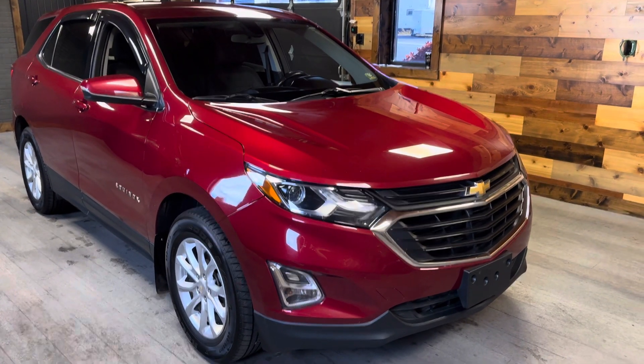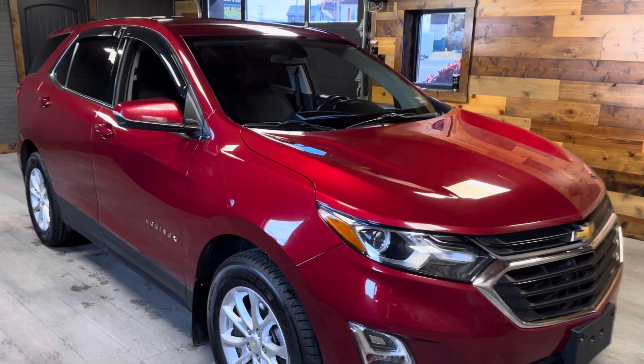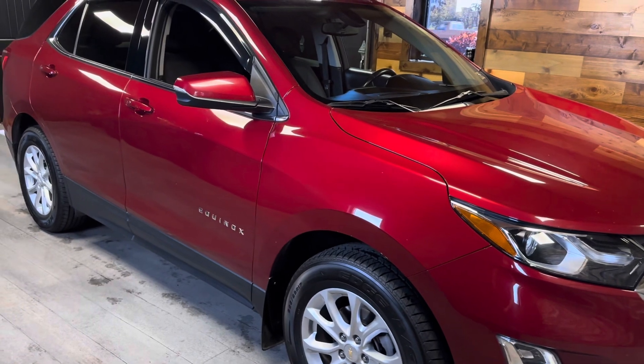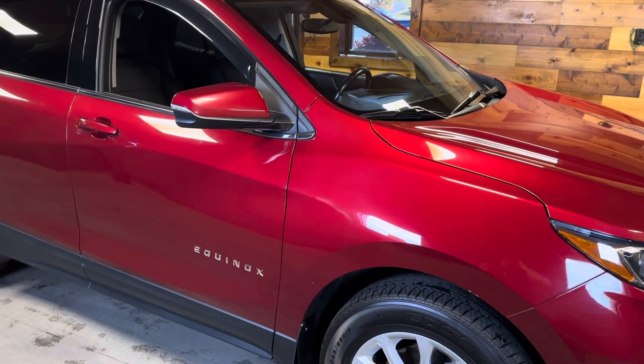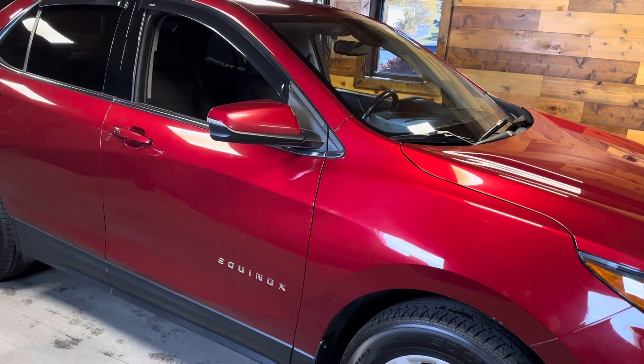Jack with Kurt Johnson Auto Sales here today to walk you around a 2018 Chevy Equinox. It is an LT all-wheel drive. It's in great shape, well taken care of — a local car traded in by two older individuals that just wound up trading it in for something new.